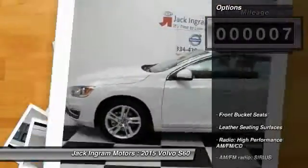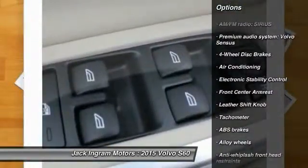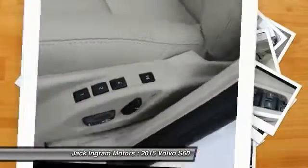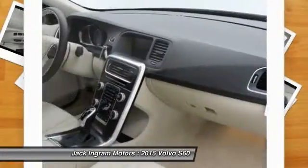Here are some of this vehicle's great options: power passenger seat, traction control, dual airbags, power steering, alloy wheels, air conditioning, front four-wheel disc brakes, eight speakers, power windows, CD player. This vehicle offers reliability and good looks at a great price.